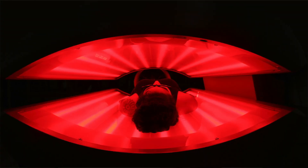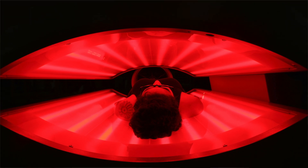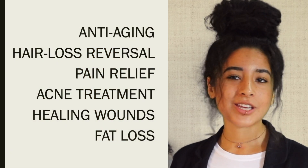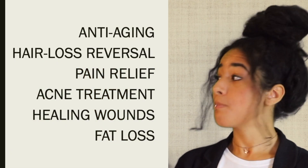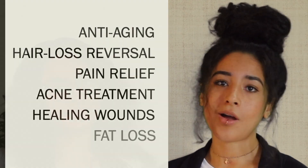Because of these properties, red and near-infrared light have been found to possess amazing healing potential. The FDA has approved red and near-infrared light therapy for promoting anti-aging, hair loss reversal, pain relief, acne treatment, healing wounds, and fat loss.